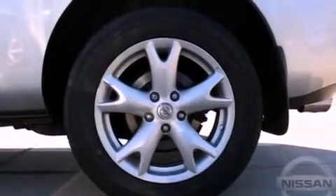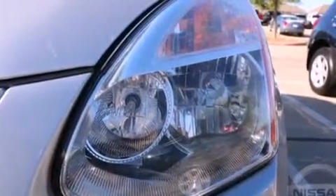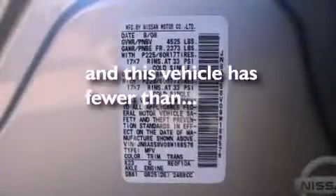Traction control, an anti-lock braking system, side curtain airbags, full power accessories, and this vehicle has less than 53,000 miles.